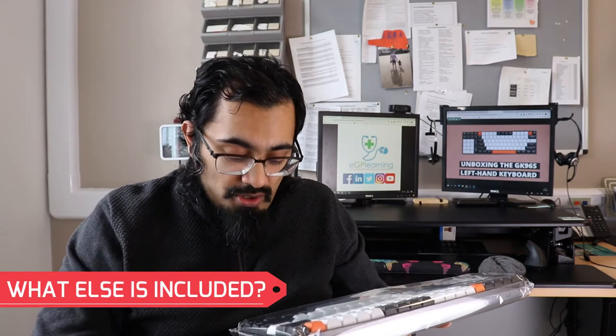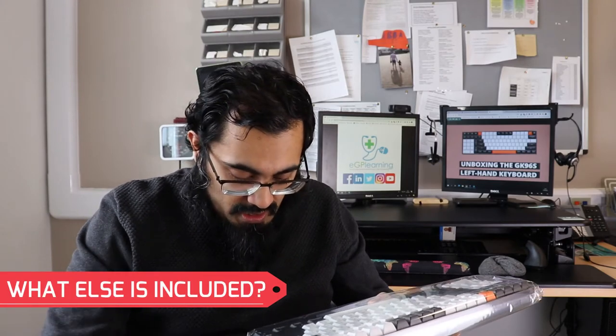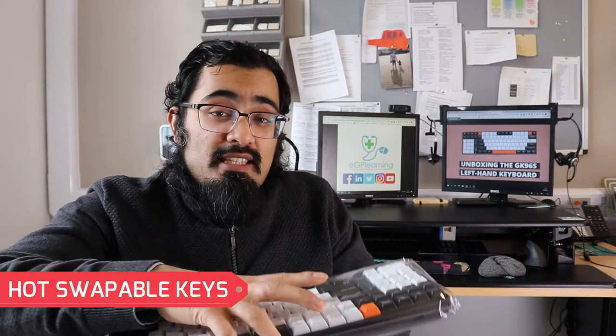The keys themselves are a type of material called PBT, which is really good because it's a nice firm texture. Additionally, in the box you get a variety of pieces of kit. You get the USB-C cable, some extra spacebars — I've got some extra colored ones, so blue, if I want to change those colors up. You also get a key cap puller and some extra hot swappable keys. That's one of the cool things about this — you can actually change the type of keys in it.